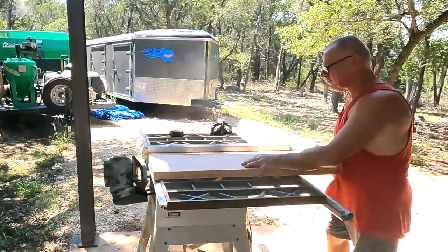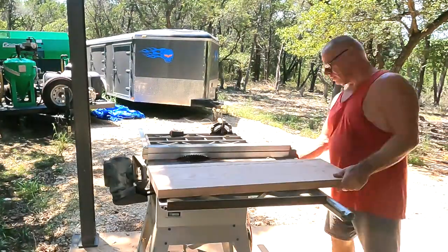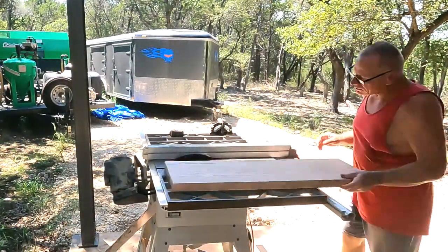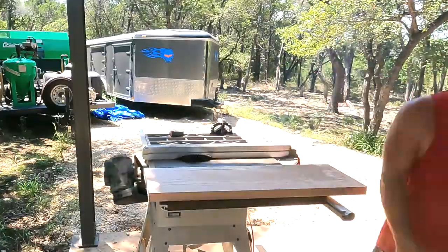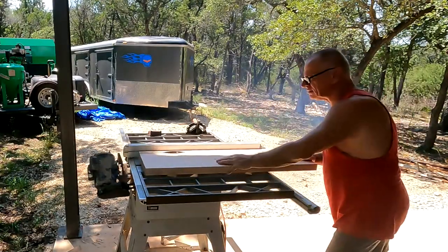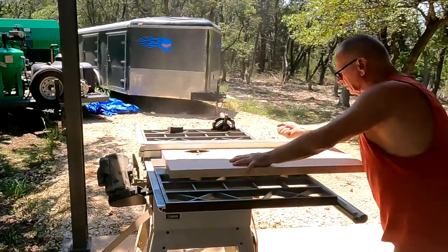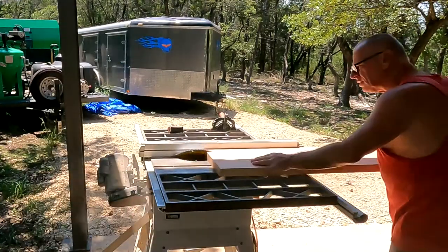The bevel cut goes against the two C-channels that hold the main frame of the stairs. This was a little too much for my saw — I struggled with it, went slow, went fast, changed the blade, and then the motor went ping. After seven treads I had to quit. I have to order a new saw, which will take a week — nobody has them locally. Supply and demand issues. I'll come back and do some edge work and router work on the stair treads later.